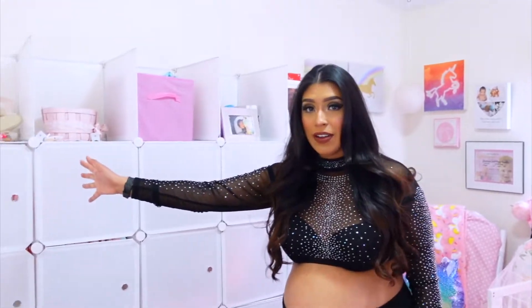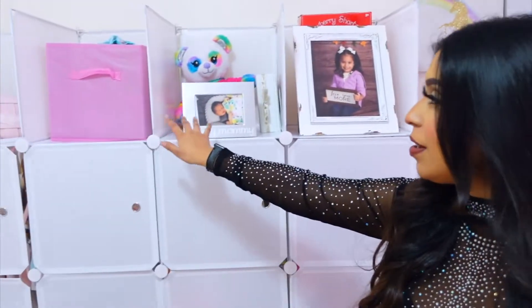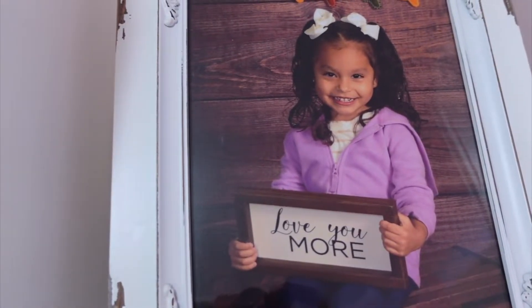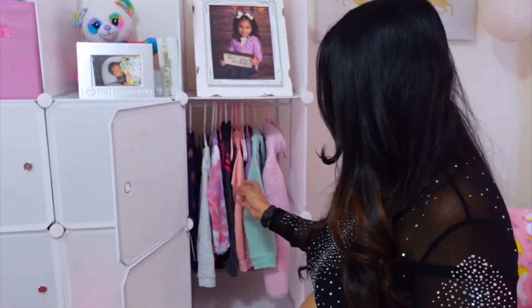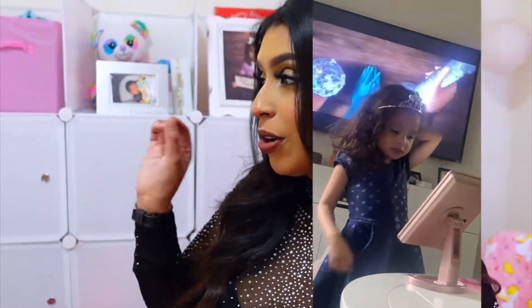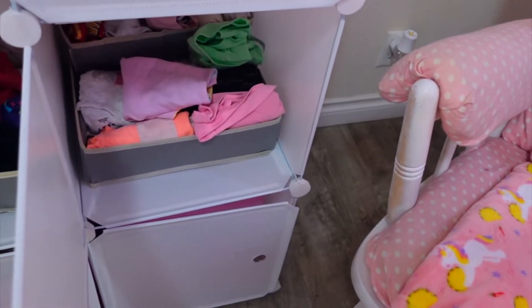I decided to do half baby girl, they can share, and half Jasmine. Starting with Jasmine's section — I left these open for decoration, still haven't figured out exactly what. Look at her school picture, she's so beautiful! Here we have Jasmine's school sweaters for everyday wear, and here are her summer dresses. Every time she wears a dress she needs her crown and her wand — she becomes a whole little princess.